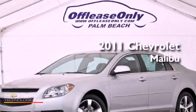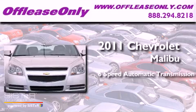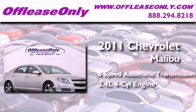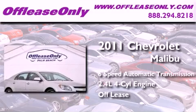This is a 2011 Chevrolet Malibu. This car has a six-speed automatic transmission and an inline four-cylinder engine. Having just come off lease, this Chevrolet is in like-new condition.